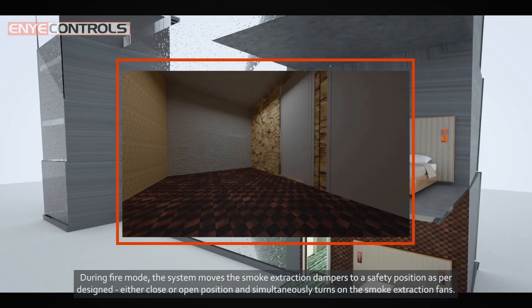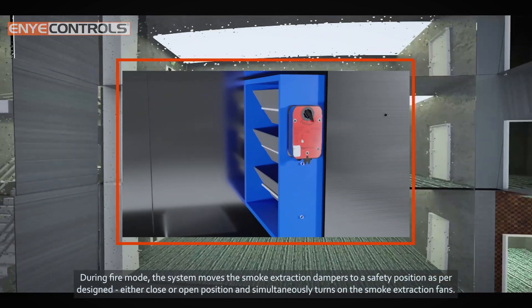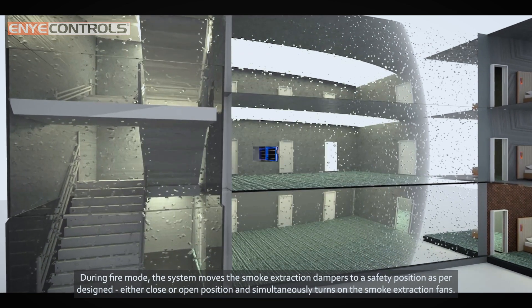During fire mode, the system moves the smoke extraction dampers to a safety position — as per design, either the closed or open position — and simultaneously turns on the smoke extraction fans.